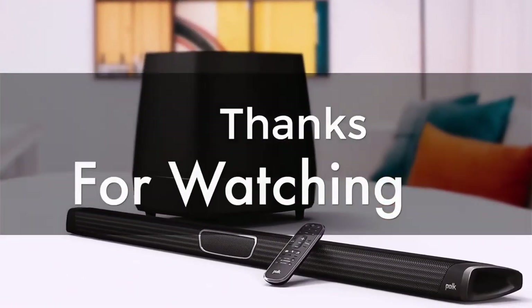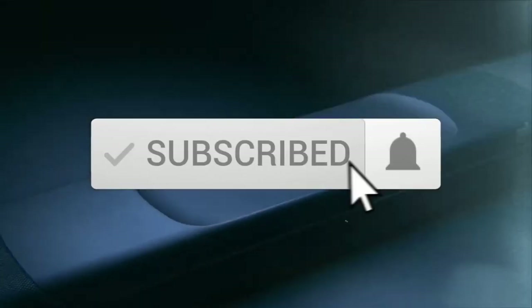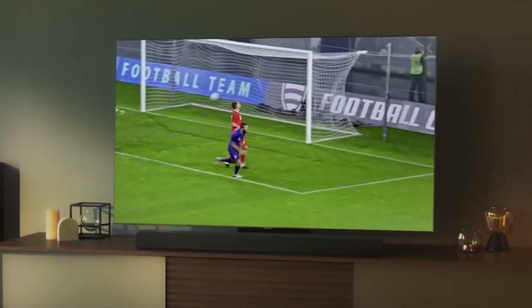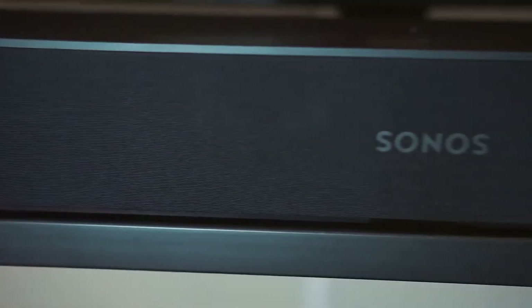Thanks for watching the video, we hope you found it useful. Be sure to leave a like and subscribe to the channel to get more videos like this in the future. If you have any questions related to these products, you can leave a comment below and we'll get back to you. Catch you soon.